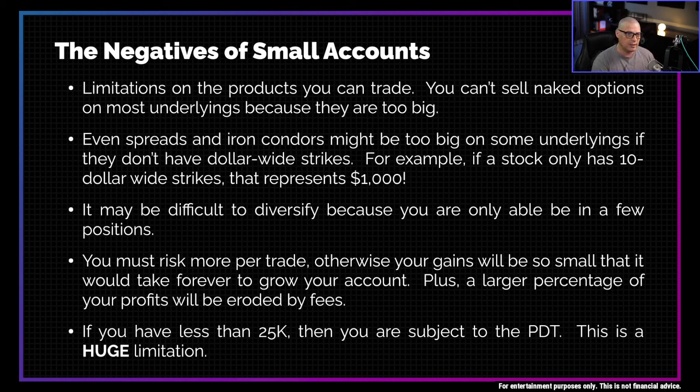In my opinion, you need to get to $25,000 as quickly as possible. Do whatever you can to get your account size to that $25,000 number, because once you get there, it really takes some of the shackles off of your trading.